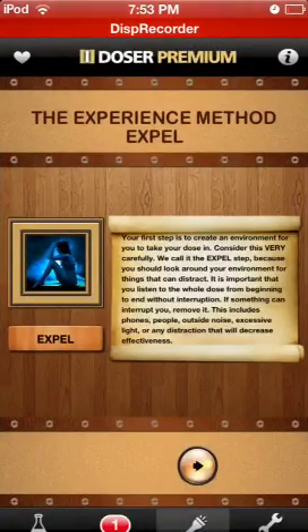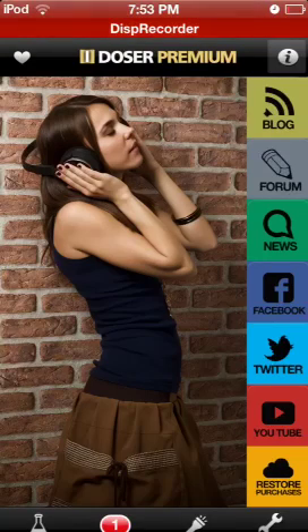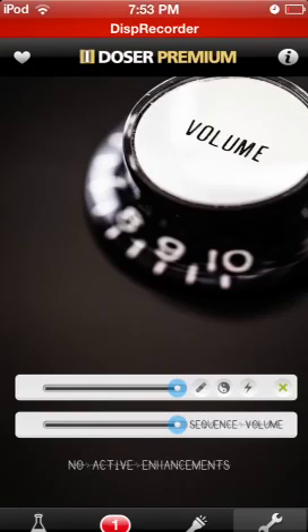In the top right there's a little 'I' button. This brings you to a page with links, including the blog, forum, news, Facebook, Twitter, YouTube, and to restore your purchases if you're changing to another device. In the bottom right is the settings, which allows you to have three different enhancements going on at the same time during the dose, so it can make the experience a little bit more powerful or less powerful, whichever way you want it.